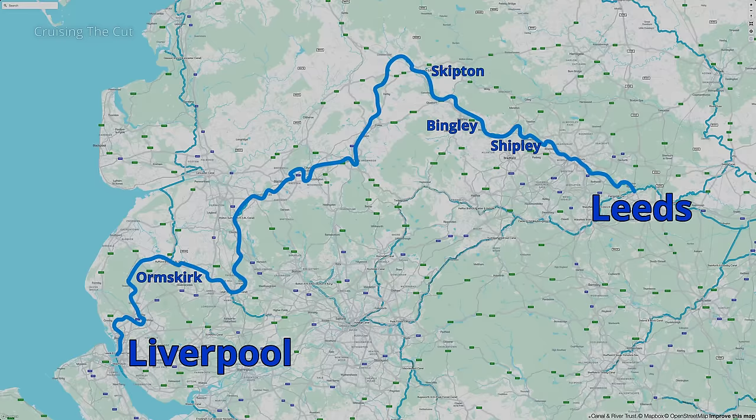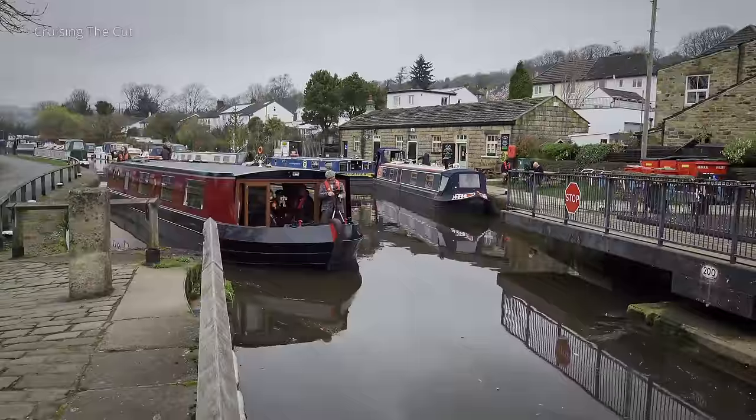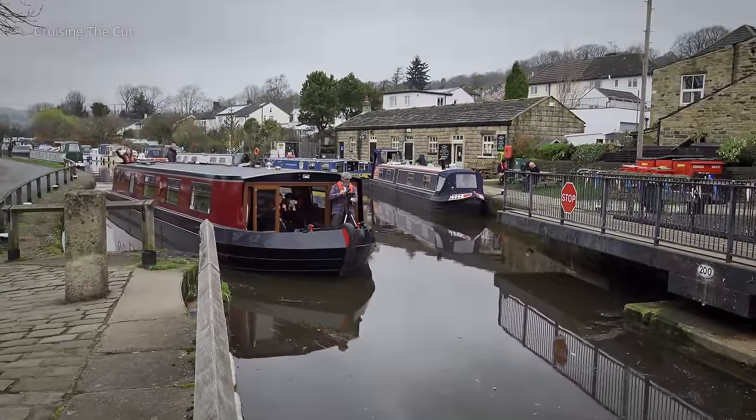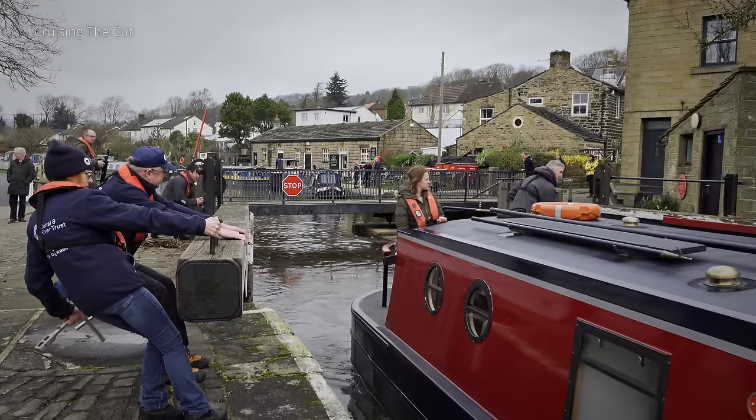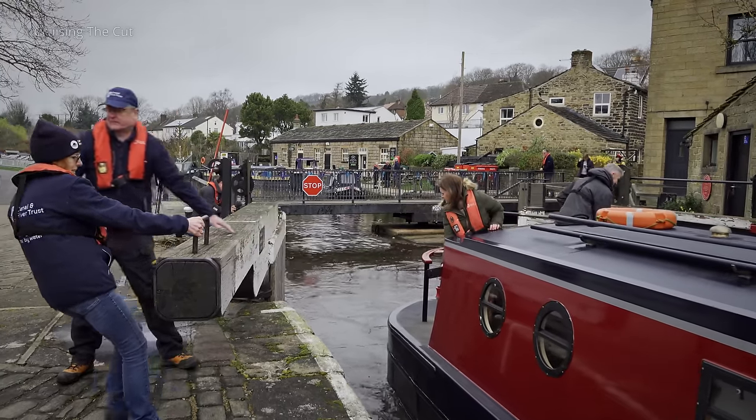At the time, the newspaper — the Leeds Intelligencer — described this section of canal as having some of the noblest works in the universe. A quarter of a millennia later, boats are still able to travel up and down the flight as they progress along the 127-mile Leeds and Liverpool Canal.